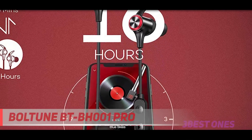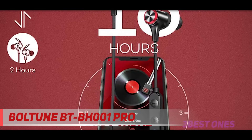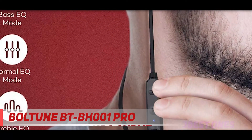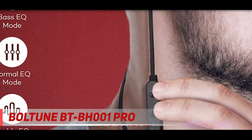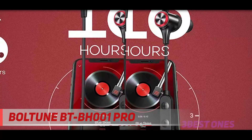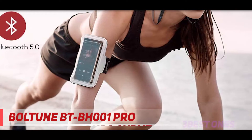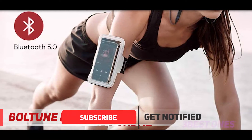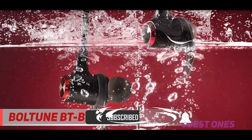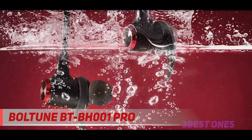And number one on this list: the Boltune BT-BH-001 Pro. The Boltune BT-BH-001 Pro is for anyone looking for good quality earbuds at a low price. With the benefits you can get from this pair of earbuds, you're certainly getting more than what you paid for. Earbuds falling out with just the slightest move? That's not a problem with this pair. They're designed with ergonomics in mind, so they're lightweight and comfortable. They also come with three separate pairs of ear tips and ear hooks, giving you the freedom to find the perfect fit.